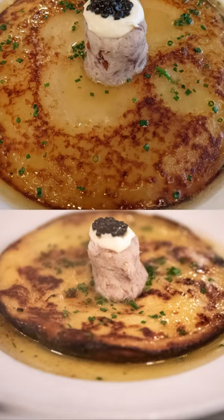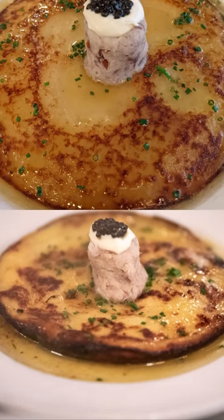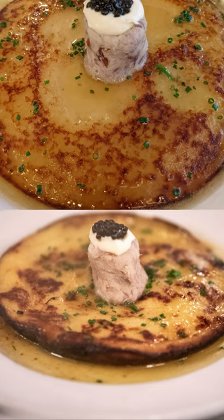Then, order the Johnny Cake, a fluffy cornmeal pancake topped with a dollop of sturgeon caviar and covered in honey butter.